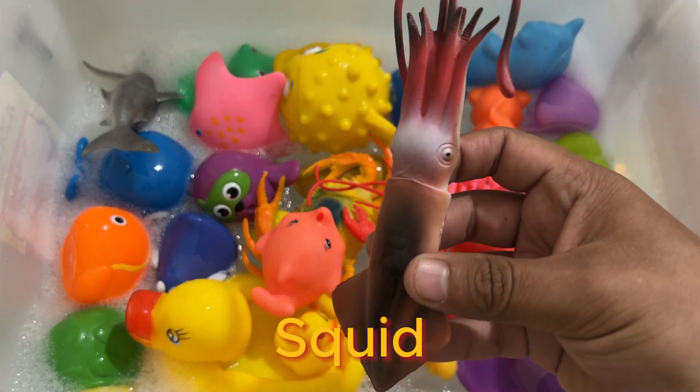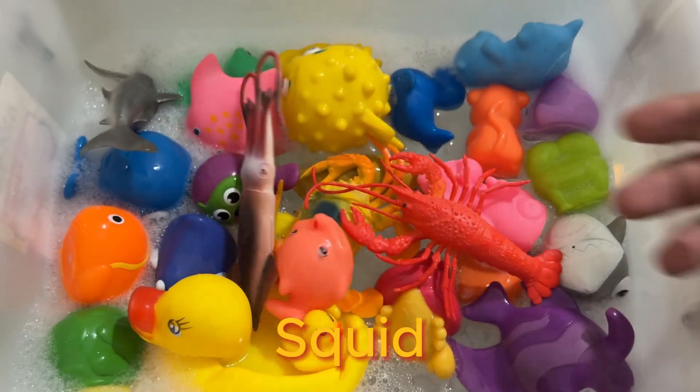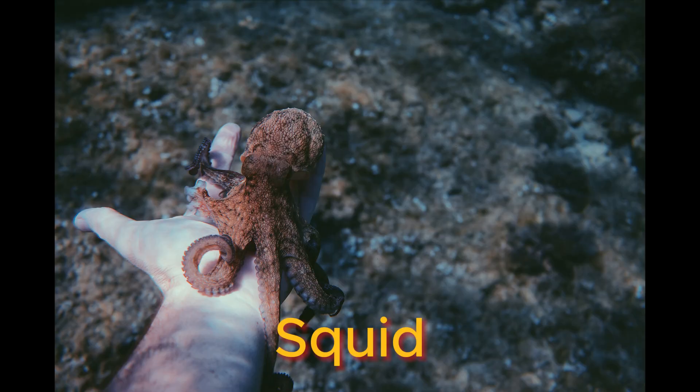Squids are intelligent creatures with impressive camouflage abilities. Squids have three hearts.